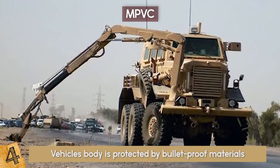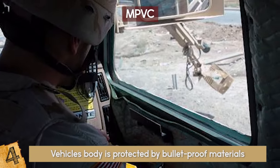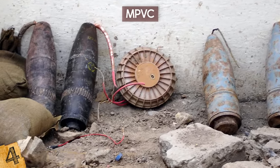Its most unique feature is the 30-foot robotic arm and iron claw that is mounted with a camera and sensory equipment. This large claw attachment allows the truck to remove or relocate dangerous items such as explosives.